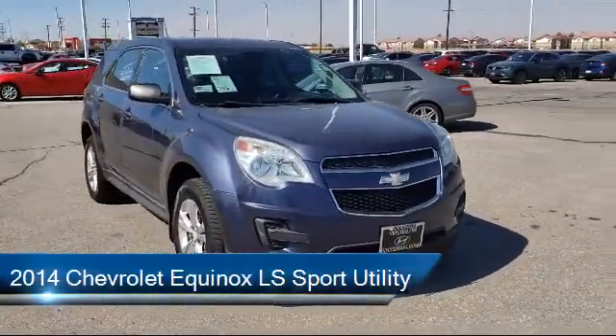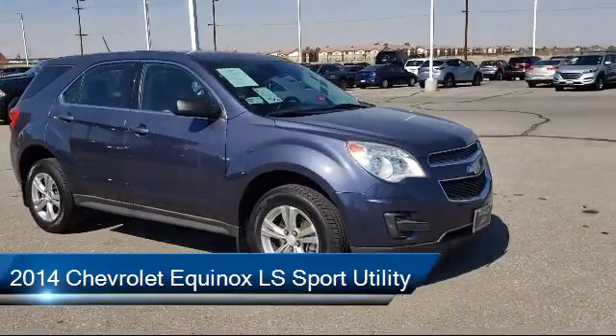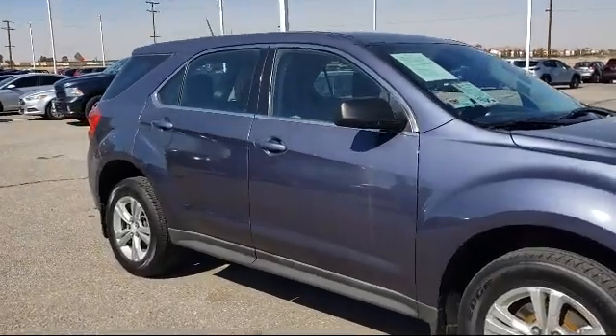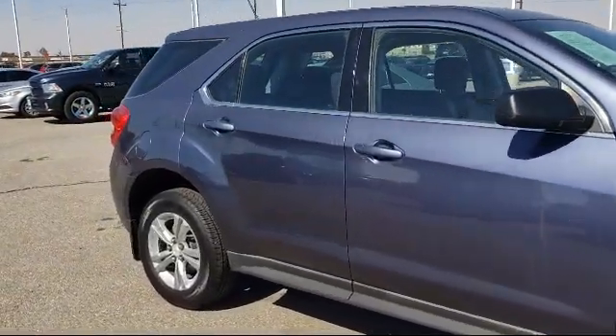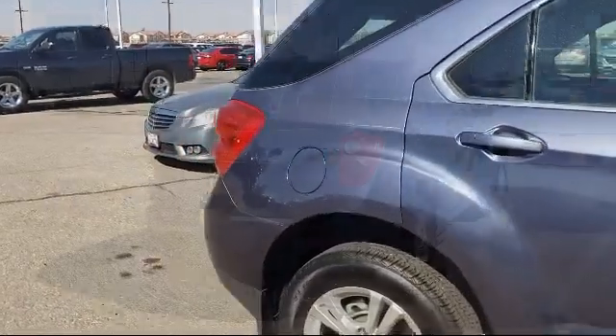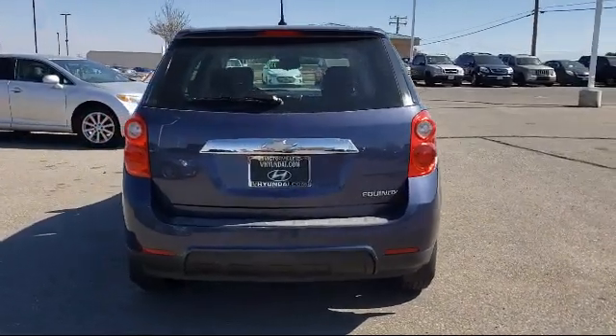It comes equipped with fully automatic headlights, keyless entry, dual front side impact airbags, split fold-down rear seat, climate control, Sirius XM satellite radio, speed sensing steering, air conditioning, rear spoiler, alloy wheels, and has less than 60,000 miles on the odometer.